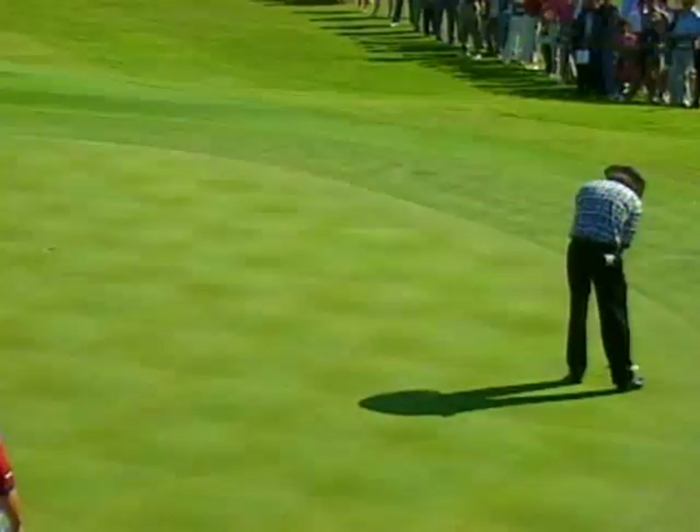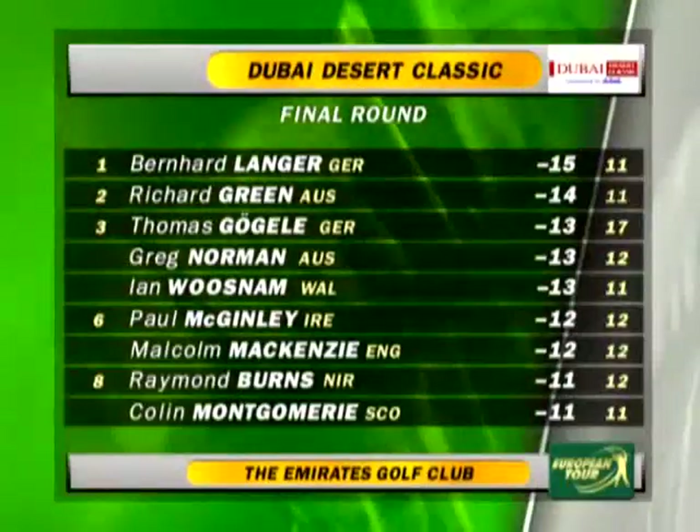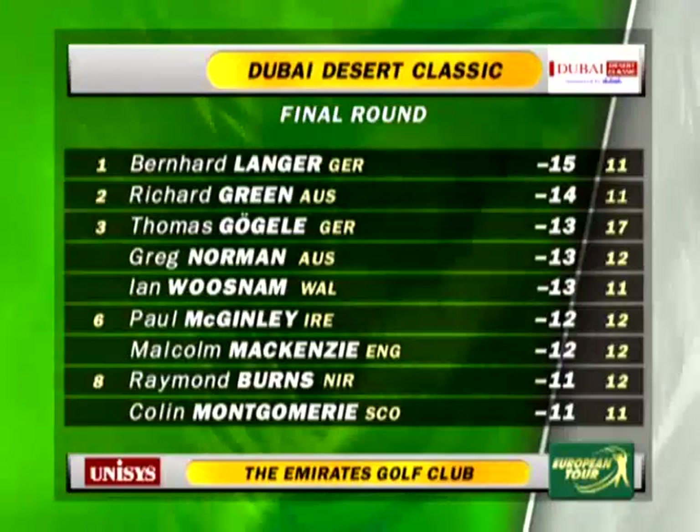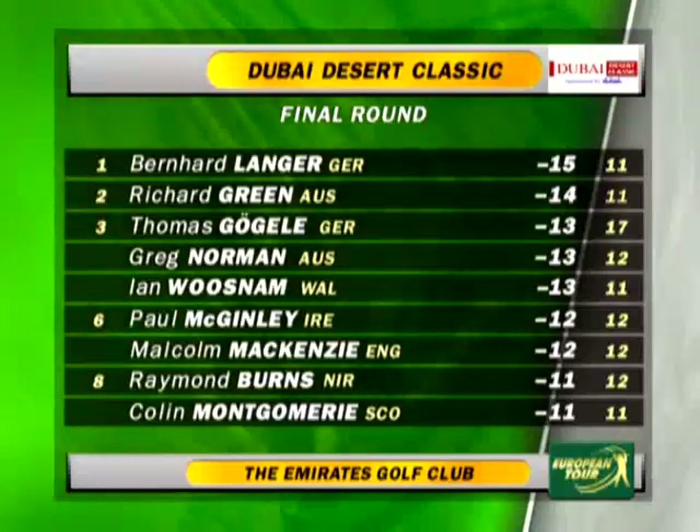But the Greg Norman charge was about to be punctured. A bogey at the 12th and he's 2 back, but he's going the other way. It's Langer from Green, Norman still very much in touch, but Malcolm McKenzie has dropped a shot at the 12th and he's 3 back.